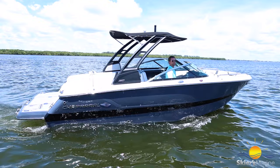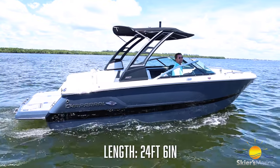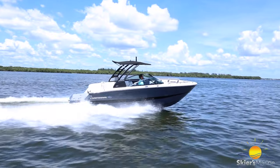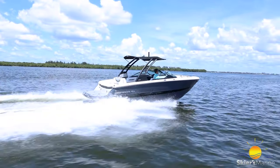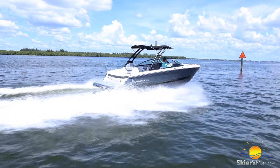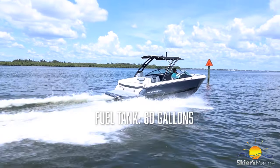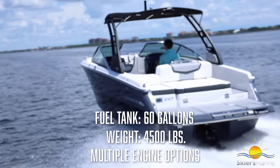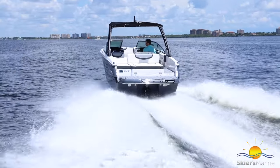This boat comes in at 24 feet six inches, so just under 25 feet. The cool thing about this boat is they took the 267, removed the head compartment because a lot of people don't need that, and were able to save a lot of the same space you have in a larger boat. It has a 60-gallon fuel tank, weighs 4,500 pounds, has multiple engine offerings, and has seating for 13.